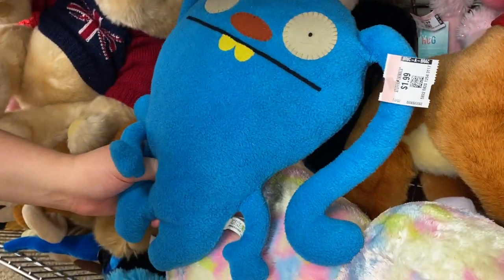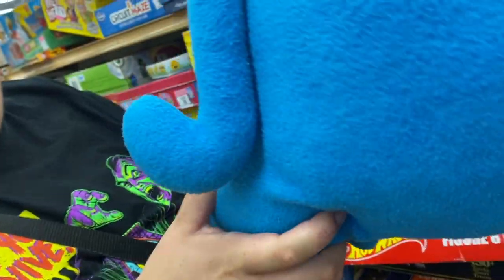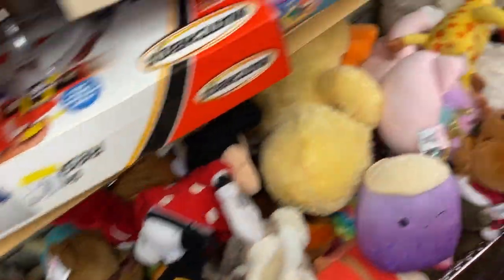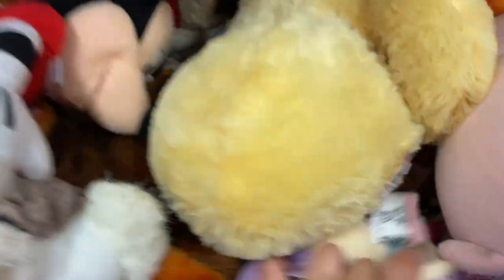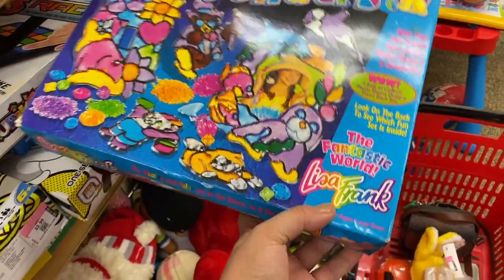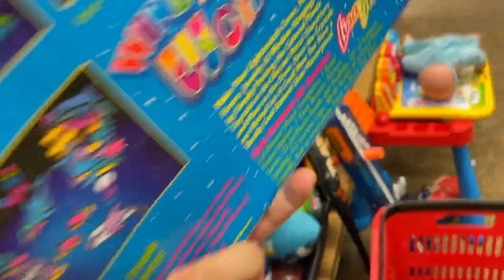Oh, look — an Ugly Doll! Dollar ninety-nine. That's an older one too, right? She's reading the tag — 2011. Okay, not the OG, but pretty — you know, not the newest. It was before the movie.